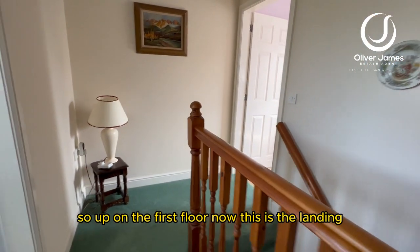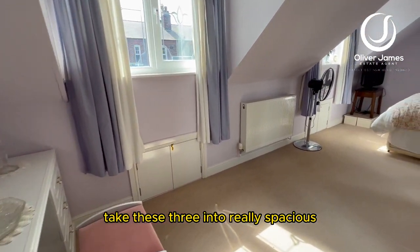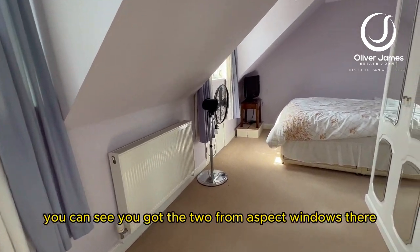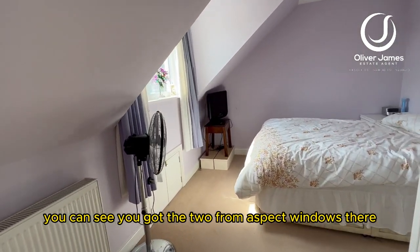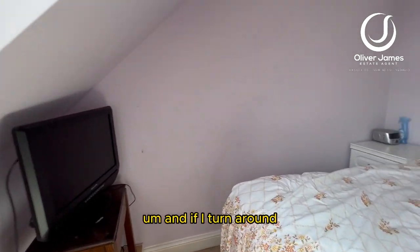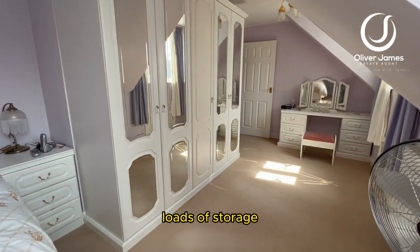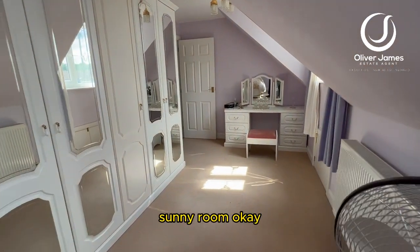So up on the first floor — that was the landing — taking us through into a really spacious double bedroom here. You can see you've got two front aspect windows there bringing in some great natural light. And if I turn around, you'll see all the space in here. Loads of storage. Such a lovely, bright, sunny room.